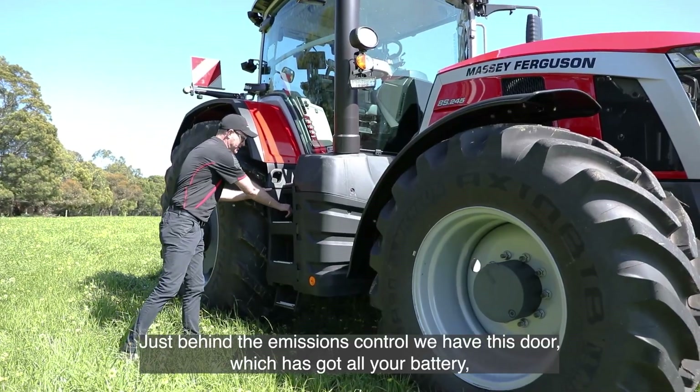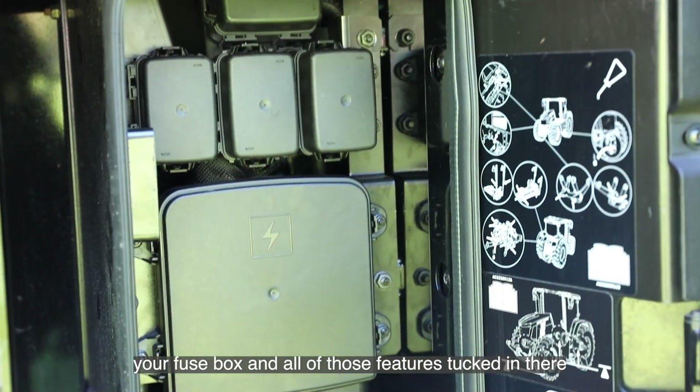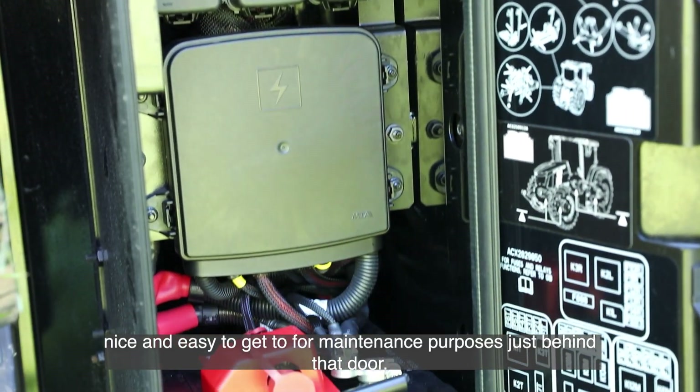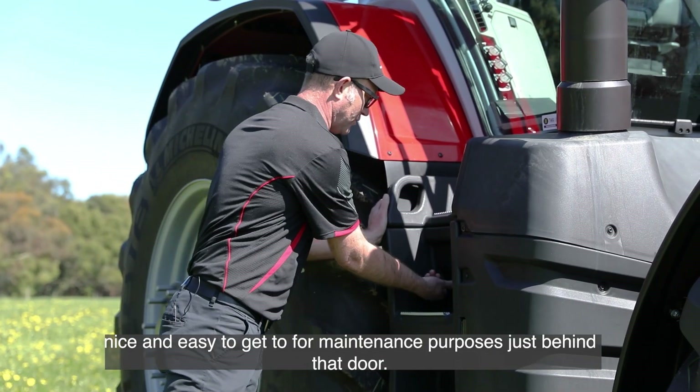Just behind the emissions control, we have a door which has got all your battery, your fuse box, and all of those features tucked in there — nice and easy to get to for maintenance purposes.